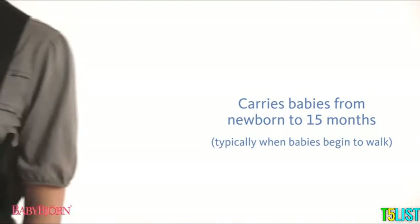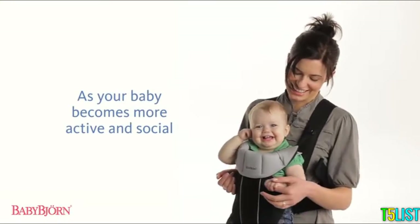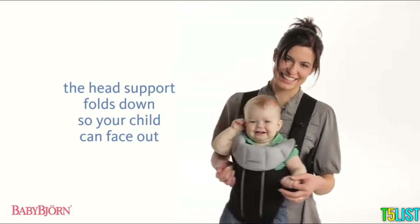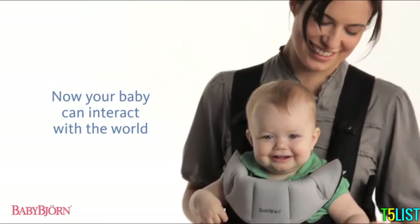Allowing older babies to face in or out, move their arms and legs freely, and helping them develop their motor skills while exploring the world close to mom or dad.